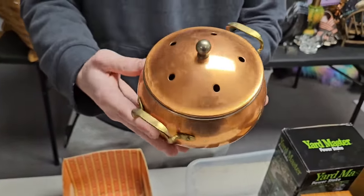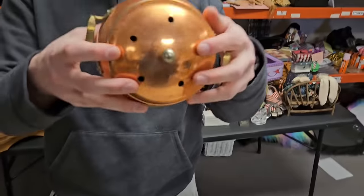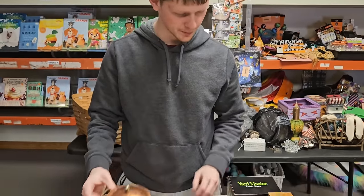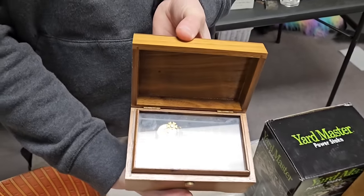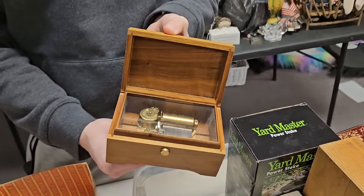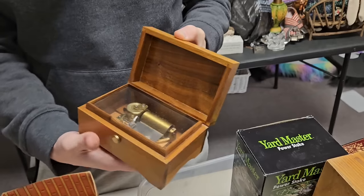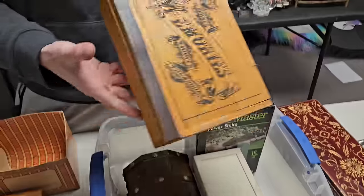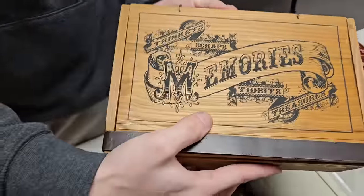This looks like an incense burner or a little pot — that's copper. Brass has more of a yellowish tint to it. And we got a music box — I don't think this one works; we were trying to mess with it earlier. It doesn't seem to work, but it's a beautiful display piece and you could probably fidget with it a little.